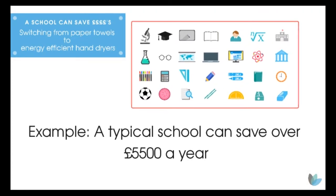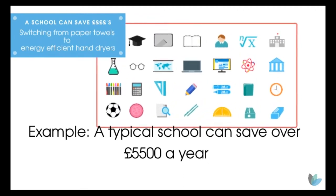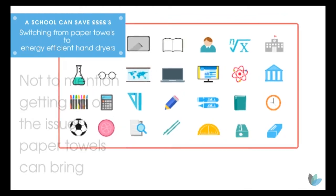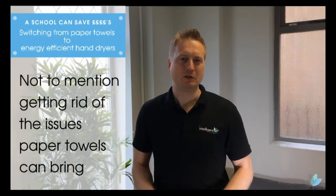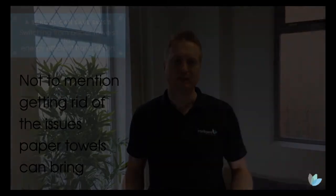Just think where that money could go in a school budget. We're also going to remind you of the issues paper towels bring to a school: blocked drains, overflowing waste bins, and always having to replenish — so staff time filling empty dispensers.